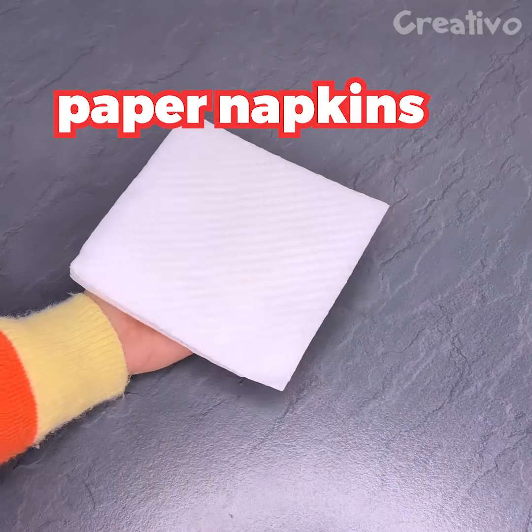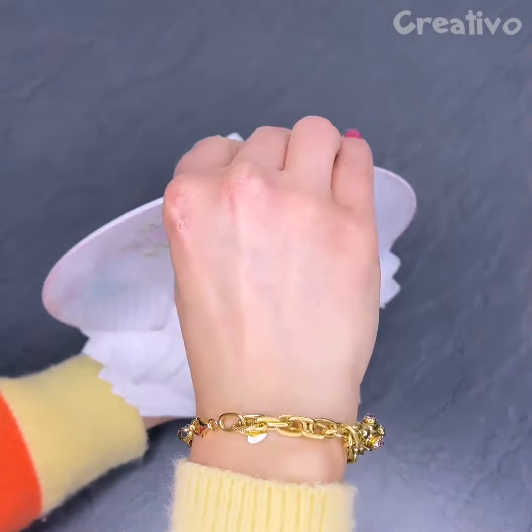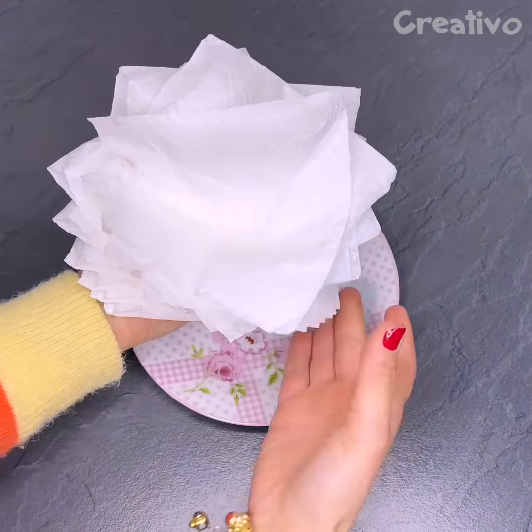Try this hack to quickly make a paper napkin flower. Beautiful and handy!